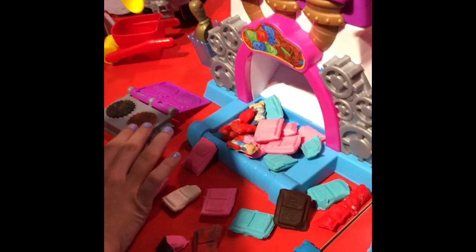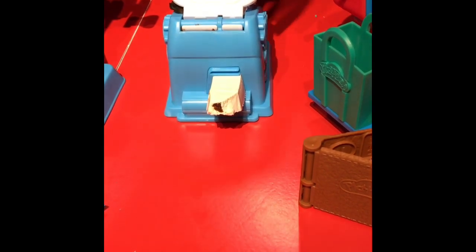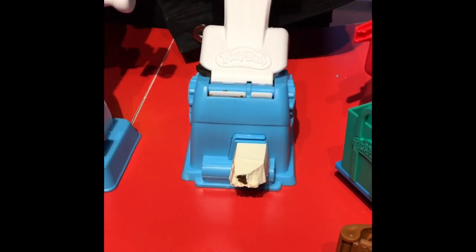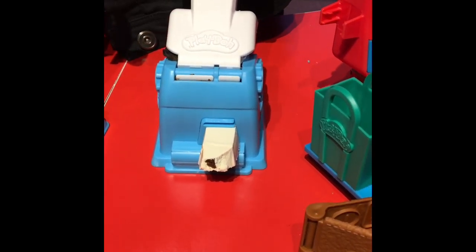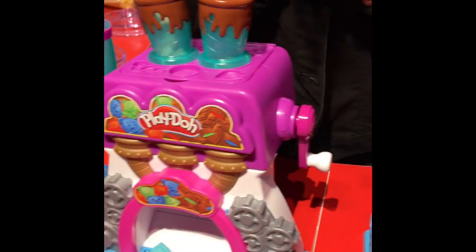Look at these little Reese's cups. And this is our dual extruder, so it makes filled dough. And then you can take that and put it in here, and you can make filled candies as well. Yeah, it's cool!